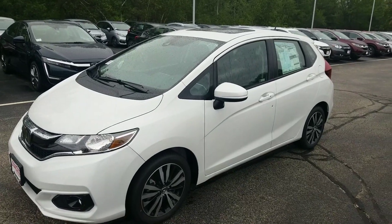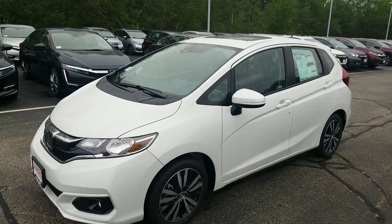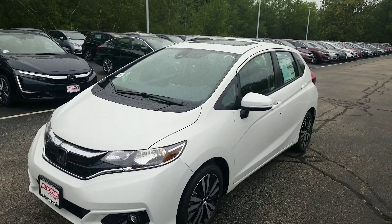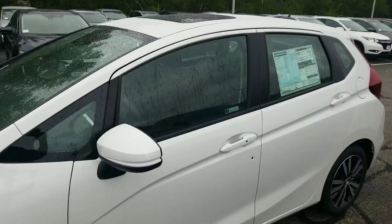Hi Joseph, good afternoon. Jeff Shatney over here at AutoFair Honda here in Manchester, New Hampshire. I wanted you to take a quick look with me today at the 2019 Honda Fit in the EX trim. This is our orchid white pearl, along with the black interior on the car.